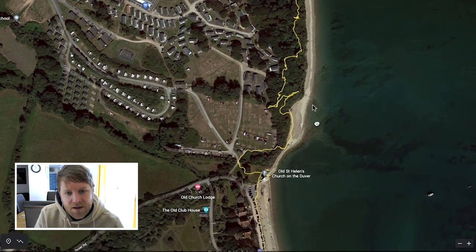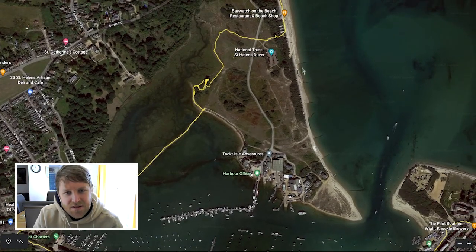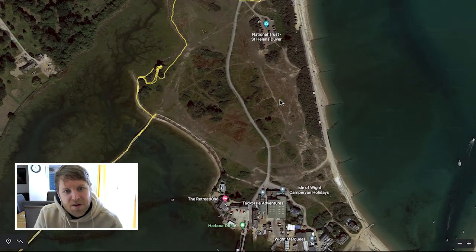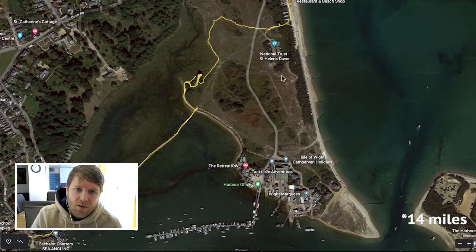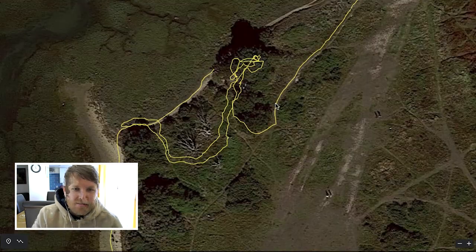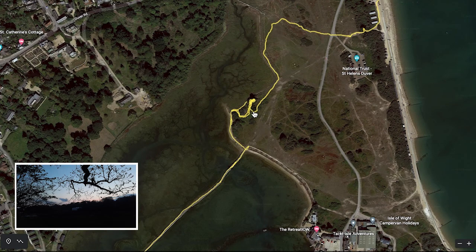I decided to press on and eventually came to this stretch called St Helen's Duver. There's a lot of flat ground around here, pretty open to be honest. But it was getting late and I was pretty tired — I'd walked around 15 miles. It was a bit of a risk, but I found a little secluded spot in some trees right next to the path. It wasn't ideal, but it seemed to be getting quiet, so I ended up camping there for the night and it worked out pretty well.